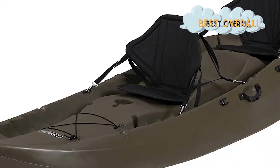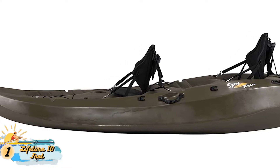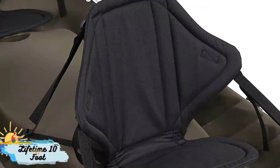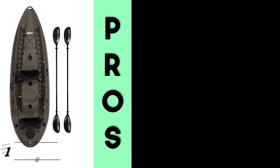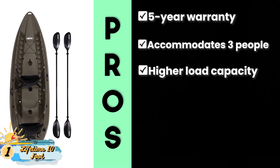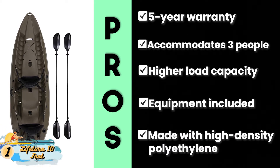Finally, we have the Best Overall: the Lifetime 10ft Kayak. It is extra strong and contains all the necessary accessories needed for a successful trip on the water. This includes two double-sided paddles, paddle brackets, three fishing pole holders, and paddle clips. It also contains a large storage space. Its pros are: it's backed by a full five-year warranty, it can accommodate three people comfortably, and it offers higher load capacity than all other models. It includes all the necessary equipment for outfitting, and it's made with high-density polyethylene for greater durability.